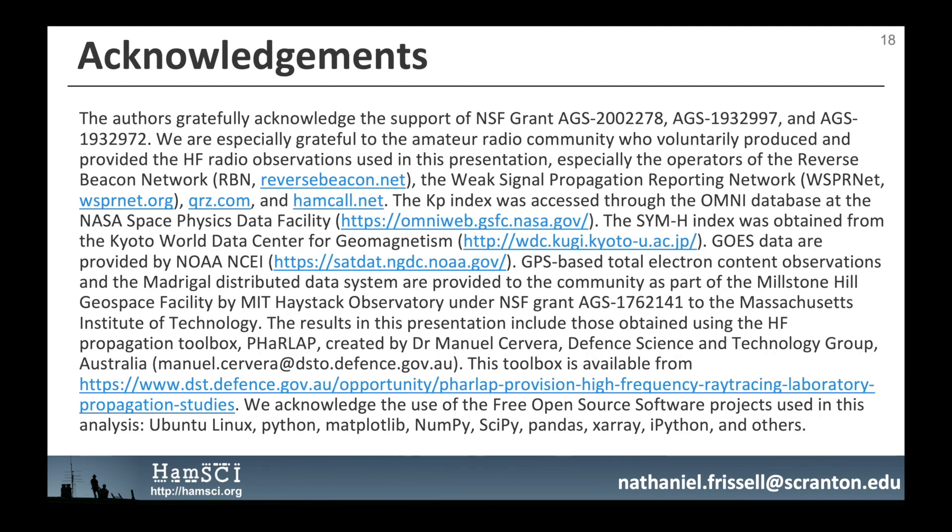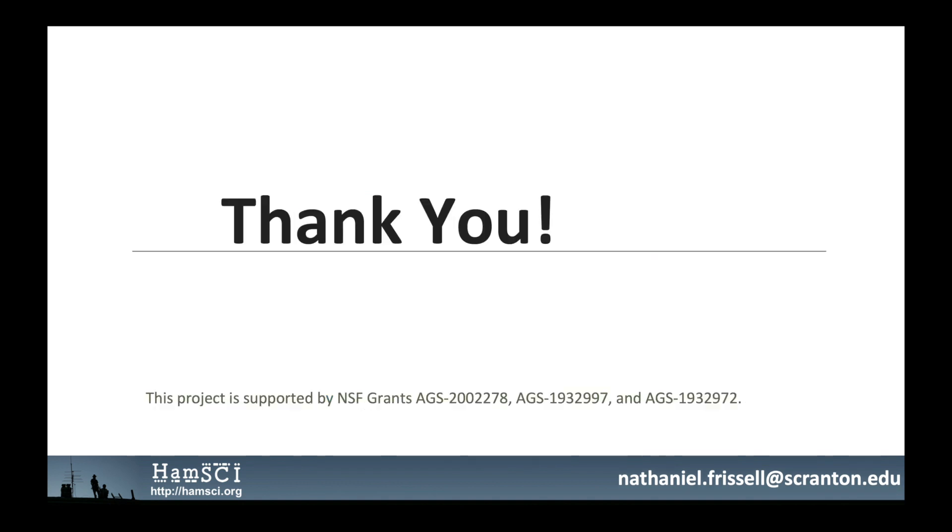Finally, I would like to acknowledge support from the National Science Foundation, the amateur radio community, my science and engineering collaborators, and the many other people who have helped to make this project possible. Thank you very much for listening to this presentation. I hope you enjoyed it.